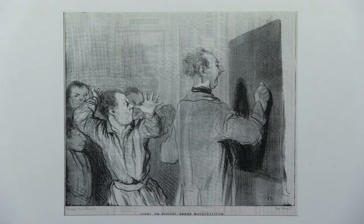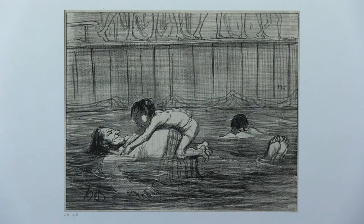Daumier did a series of lithos on education and schoolchildren. The caption for one is 'How a great mathematician is made.' He did another series called The Bathers, where we have families swimming, some enjoying it more than others.